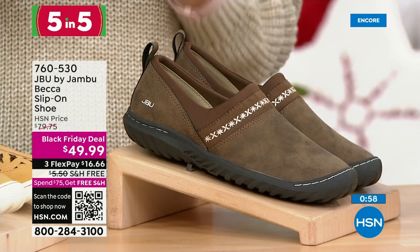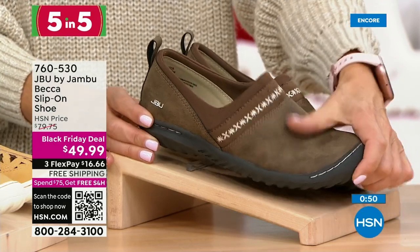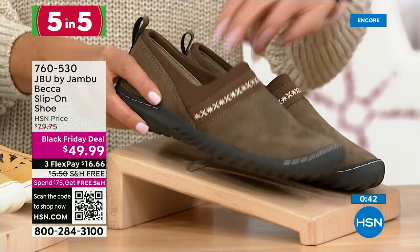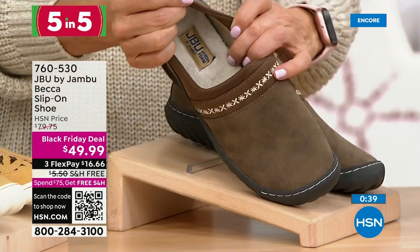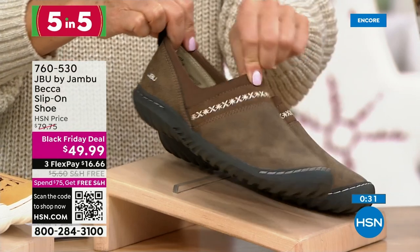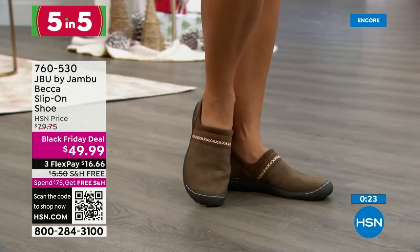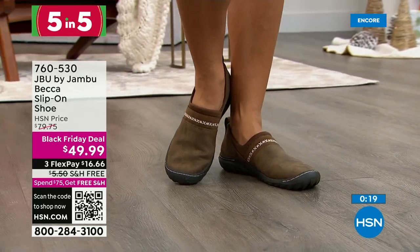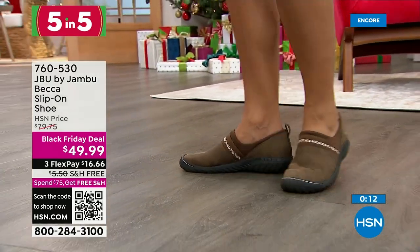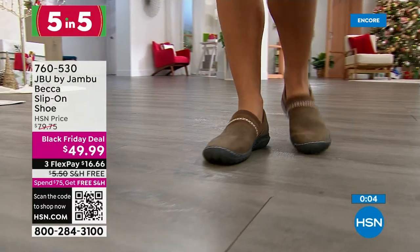Number three of our Five and Five is the Becca slip-on — beautiful embroidery detail, the look of leather. Available in brown, black, gray, olive, and navy, sizes six through twelve, medium and wide width. It also has a little faux fur lining and embroidery detail along the top. This is the shoe that stays by the back door — slip it on and go. With that All Terra Traction on the underside it's supportive, durable — your driving moccasin for long holiday car trips. It's $30 off. These are called Black Friday deals because they go quick, and we guarantee you the lowest prices of the season.